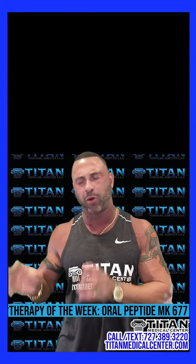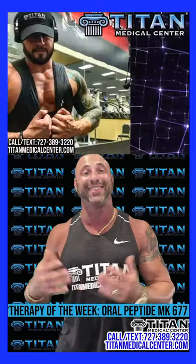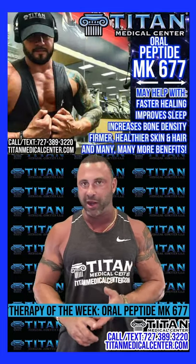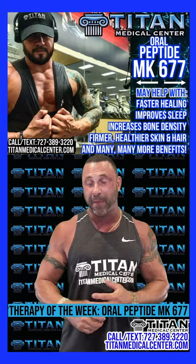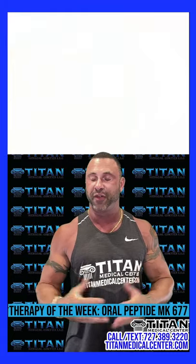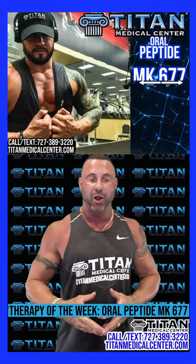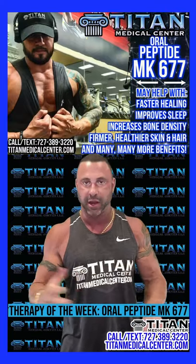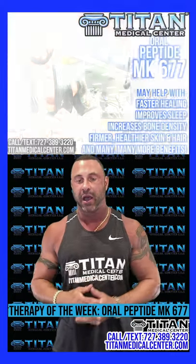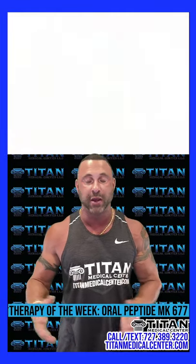Everybody focuses on growth hormone. MK677 is not growth hormone, but it's going to raise IGF-1 levels like growth hormone. Giving those benefits — skin elasticity, better sleep, better libido, better hair, an all-around better feeling, overall mood. It can also help people who feel depressed. It will help with lean body mass and lower body fat percentages. Studies on people 65 years and older showed IGF-1 levels raised 123%, which is huge.